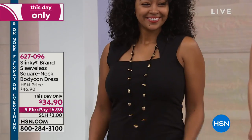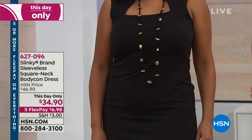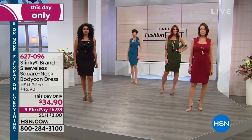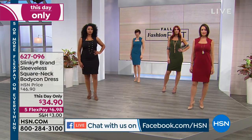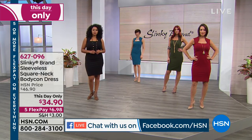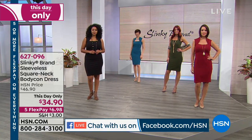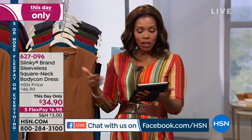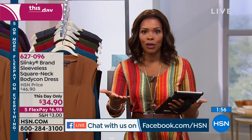We want you to be a part of the show. We're simulcasting live on HSN's Facebook page, so log on and let us know you're there — we want to give you a shout out. If you have any questions about anything you're seeing in this Slinky show, ask it right there on HSN's Facebook page and we'll answer it live for you.